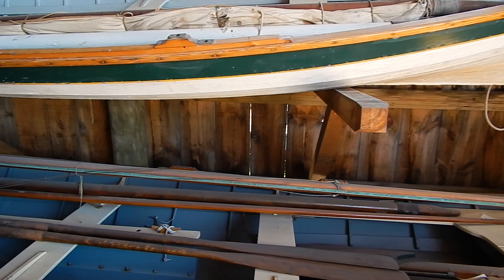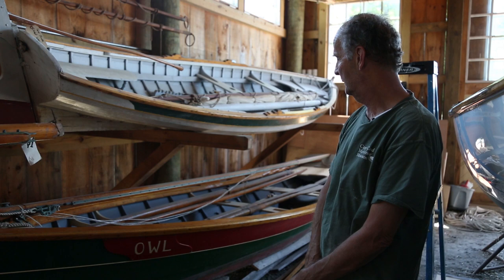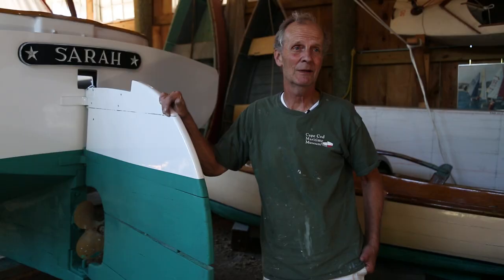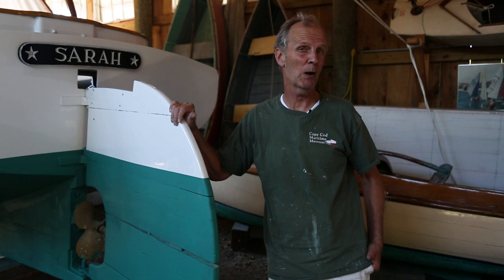These boats were designed by Pete Culler, whose shop is replicated in our upstairs exhibit. He built this one. This is a gentleman's weary, and this is a sailing skiff that was built at Concordia, where he also worked. This is our Capo Xera, which was built right here at the museum upstairs where our art gallery is now.